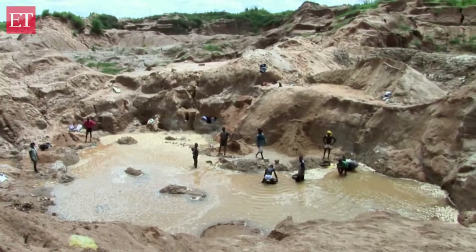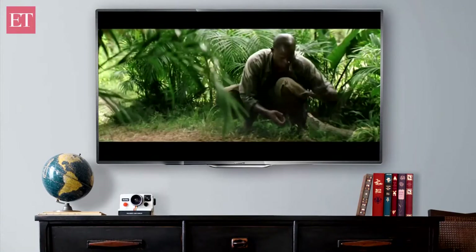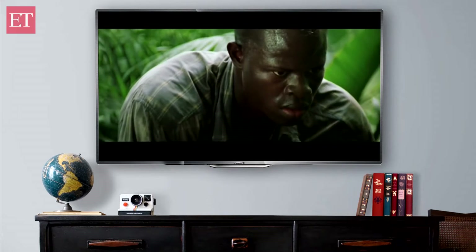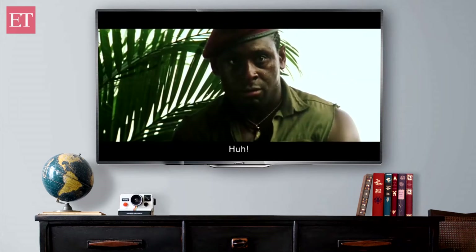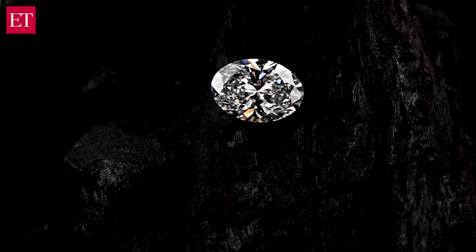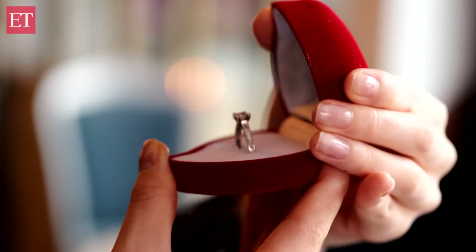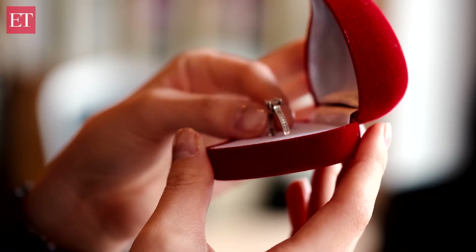Blood diamonds — diamonds mined through forced labor and even civil wars. The sparkling stone has been associated with dark tales since eternity. But as Marilyn Monroe's iconic number goes, diamonds are a girl's best friend — a tagline that many still adhere to.